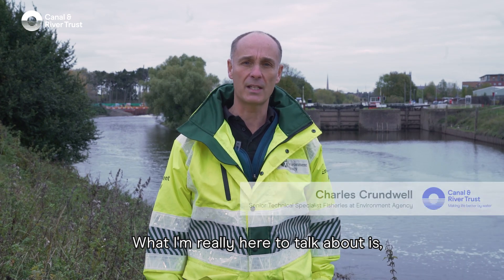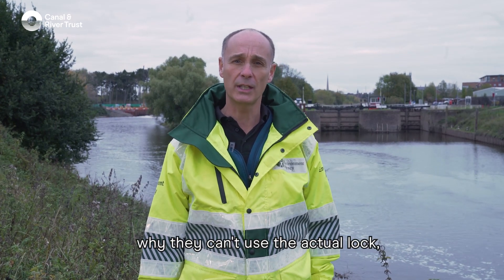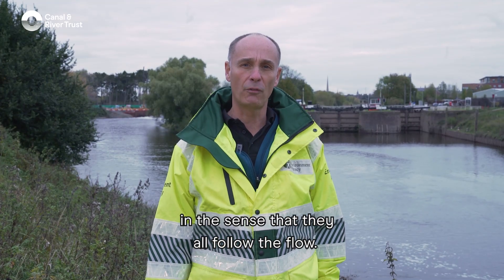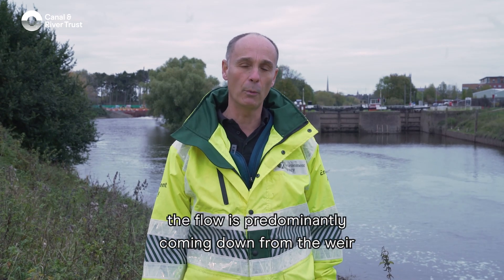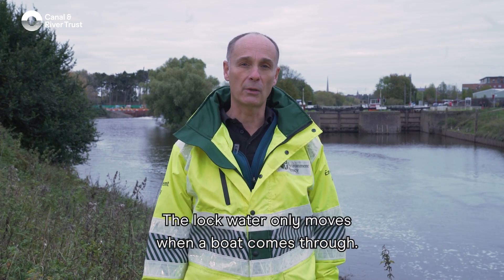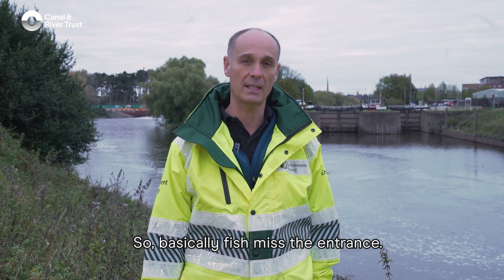What I'm really here to talk about is what fish are going to benefit from having fish passage here. One question I often get asked is why fish can't use the actual lock that you can see over my left shoulder. The reason is quite obvious if you're a fish — they follow the flow, and as you can see behind me, the flow is predominantly coming down from the weir while the water is stagnant in front of the lock. The lock water only moves when a boat comes through, so any attraction for fish is only there for a very short period of time — basically, fish miss the entrance.